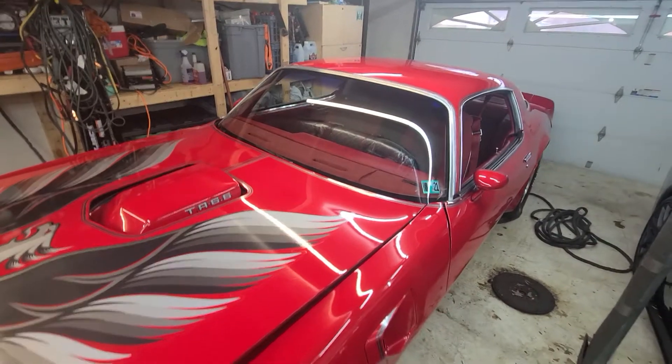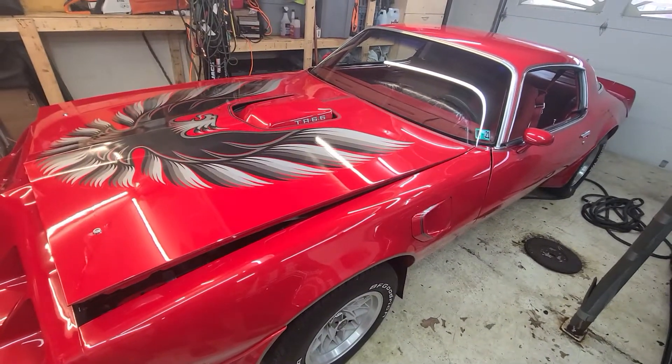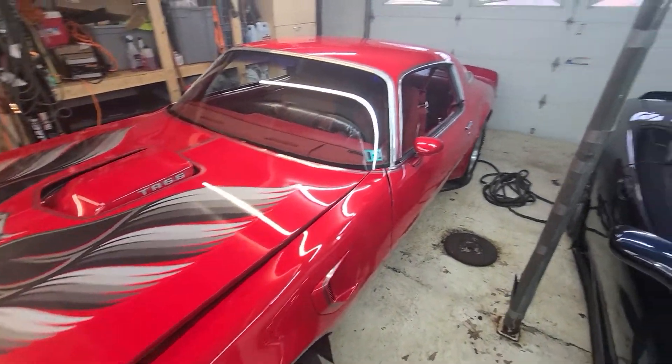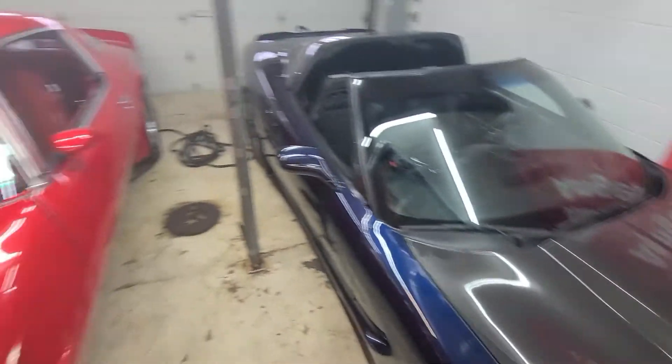It's getting painted bright orange. I'll do a video on that once I get into that. But it's going to be pretty wild. I figured we took it over to do door bars and then it turned into a full 8-point cage. Anyway guys, have a good one. Sorry I haven't posted in a while. Hope everybody's doing well.